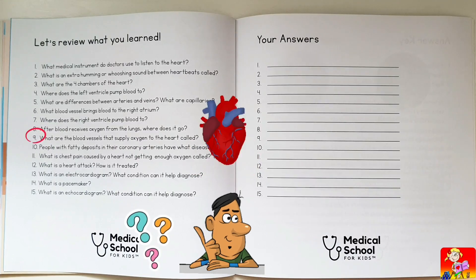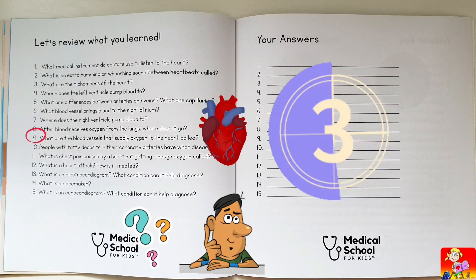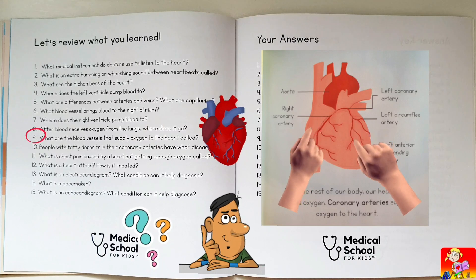What are the blood vessels that supply oxygen to the heart called? Coronary arteries.